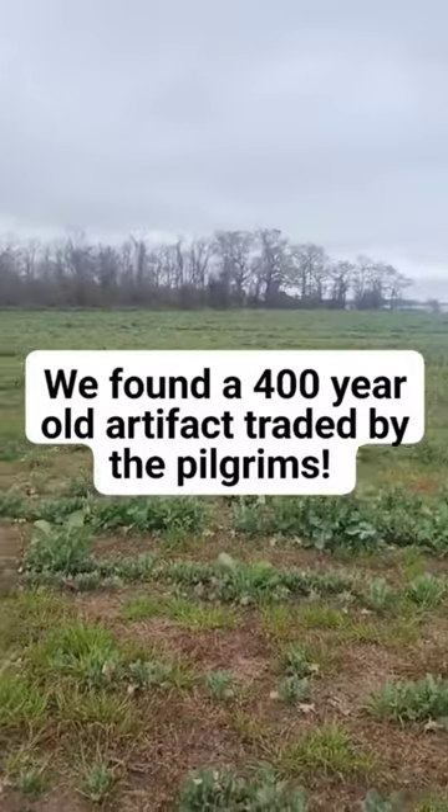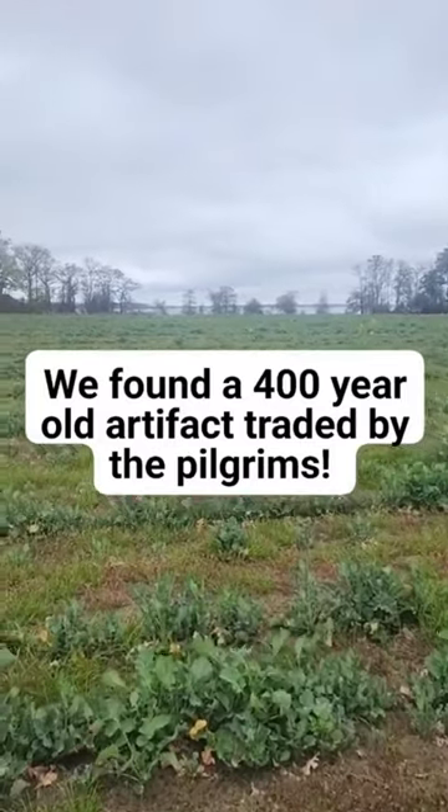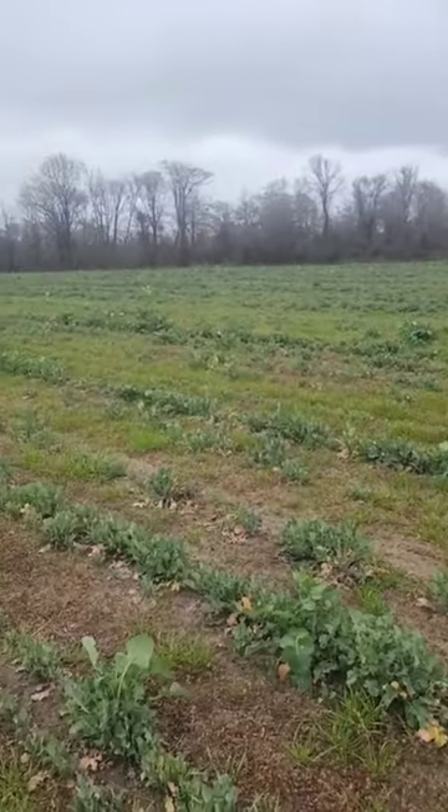So we're digging on this beautiful property here. You can see the water out there — that's the ocean, the bay that goes out to the ocean here in coastal North Carolina.